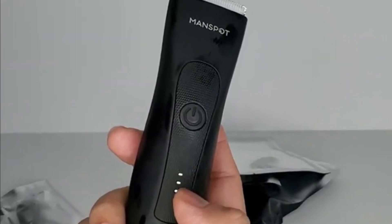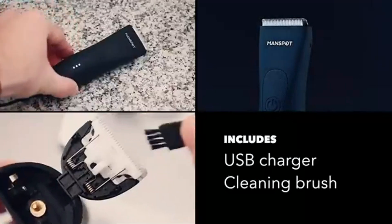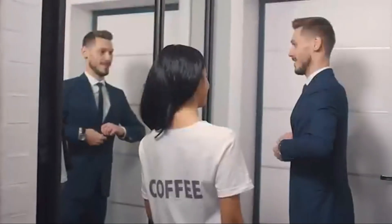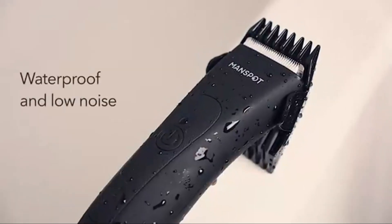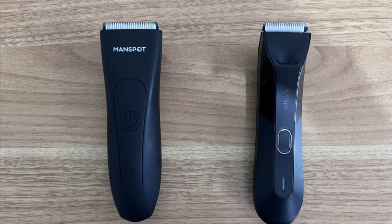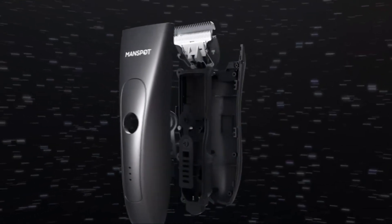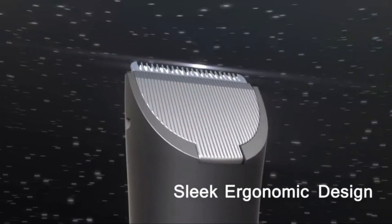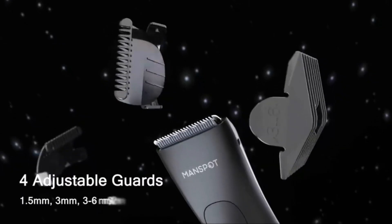The trimmer is waterproof, allowing for both wet and dry grooming — whether you prefer to trim in the shower or during your regular routine. A notable advantage is the long-lasting battery life, with 90 minutes of shaving time after a full charge. The ergonomic design fits comfortably in your hand, making it easy to maneuver in delicate areas, and the waterproof design also simplifies cleaning by rinsing it under running water.